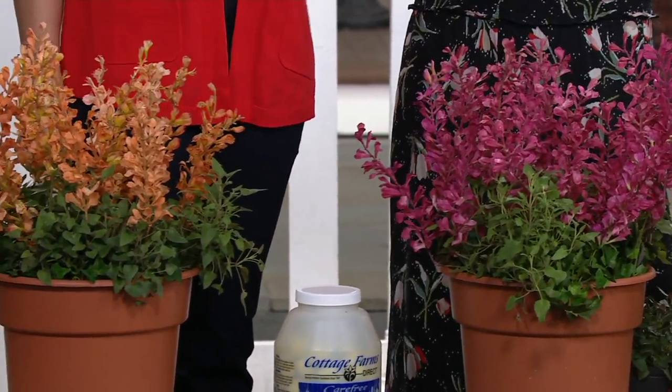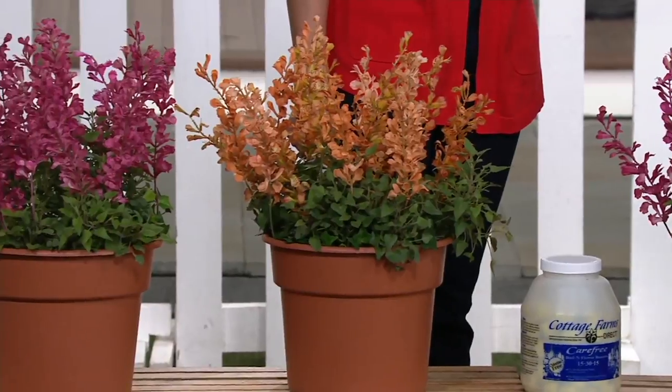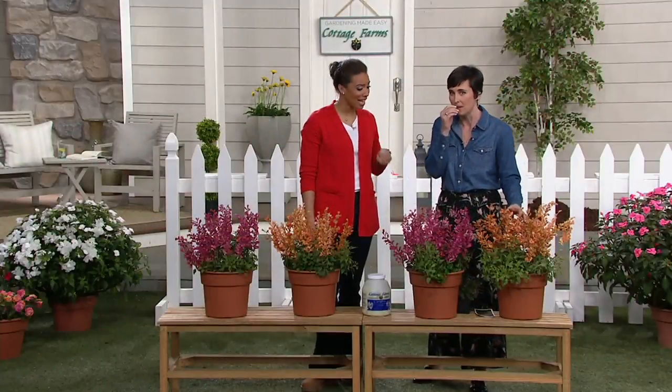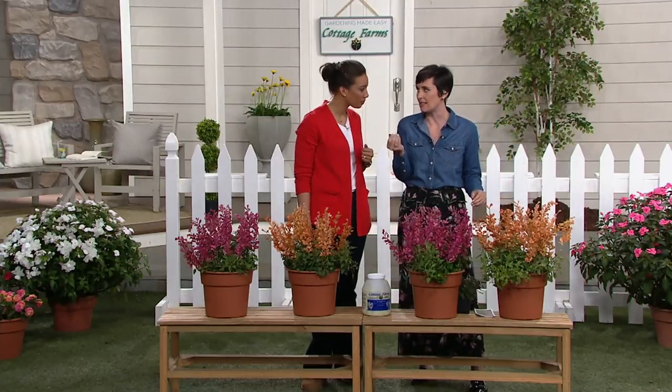They don't like to eat scented foliage. Scented flowers maybe, but scented foliage they will stay away from. So this Hummingbird Mint will attract hummingbirds, butterflies, and other pollinators — but deer? No, they stay away. The foliage has a citrusy, lemon or licorice scent.